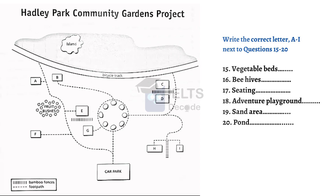And finally, the pond area. It's on the left-hand side of your plan, towards the top, just above the fruit bushes and to the left of the little path.